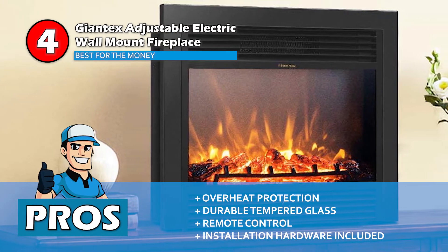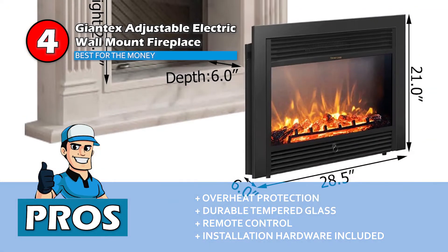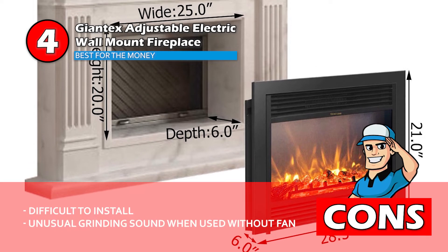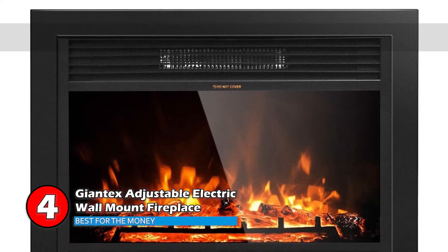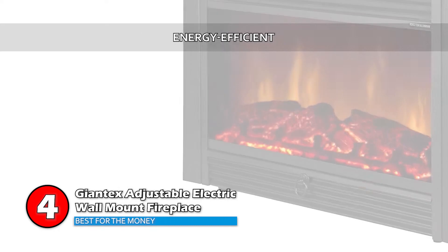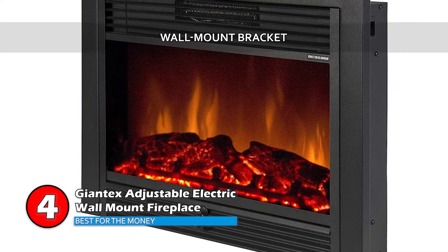Its pros are: it has overheat protection with durable tempered glass, convenient operation with remote control, and comes with all hardware necessary for installation. However, it is difficult to install and makes an unusual grinding sound when used without a fan. Bottom line: you can choose from two heat settings to get your desired environment. It's an energy-efficient unit that produces no pollution or emissions, and has a wall-mount bracket that is easy to install anywhere.